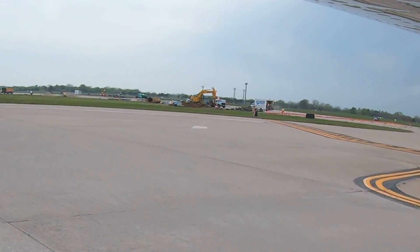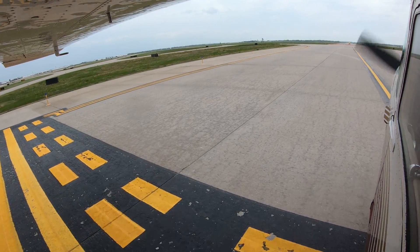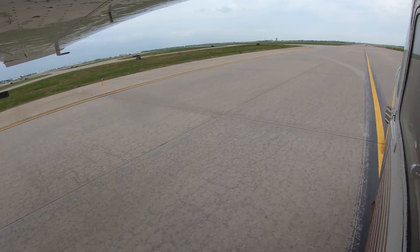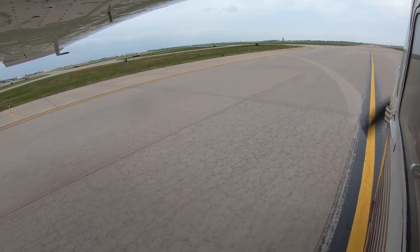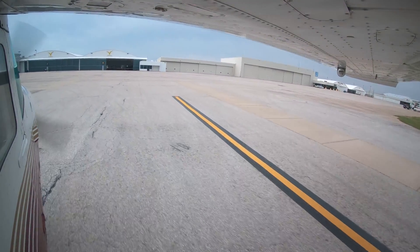Wichita is in the beginning stages of a lengthy airport construction project that will go a long way in mitigating, if not eliminating, these issues. However, until the project is completed, pilots need to exercise heightened awareness when operating in these areas and, of course, check NOTAMs.